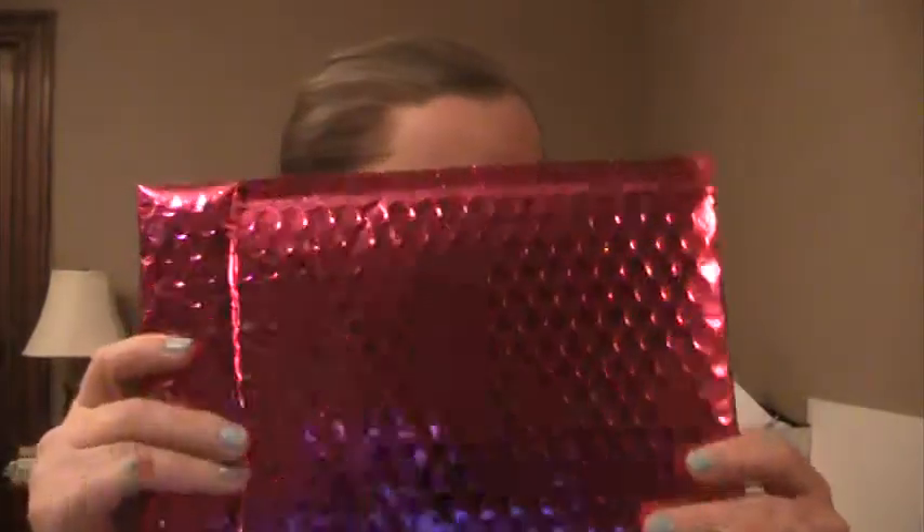Hey 40-plusers, Debra here. Welcome to YouTube people and all of my new subscribers — hi, I love you all, you're awesome. So we are gathered here today to do an Ipsy — this is Ipsy for January, the first one of 2015.